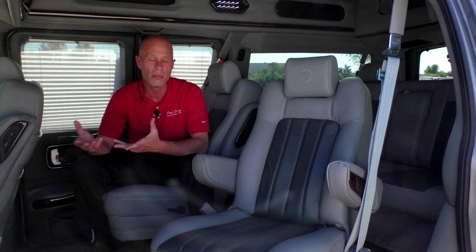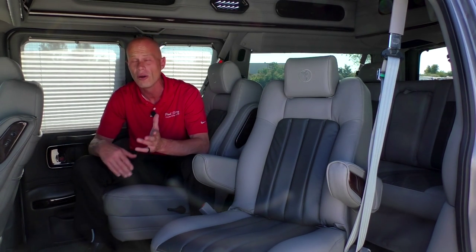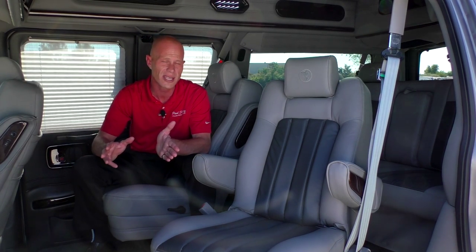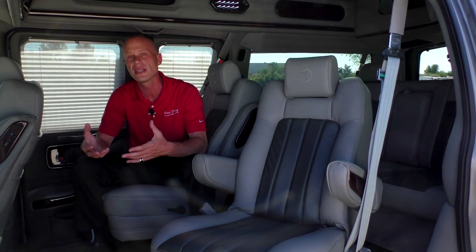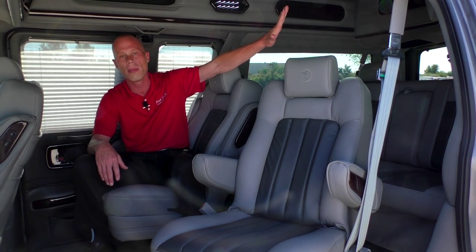When watching a video or movie in the back of this van, you have a couple of options for audio. You can listen through the wireless headphones provided with the van, or you can listen through the rear surround sound speakers located throughout the whole back of the van.